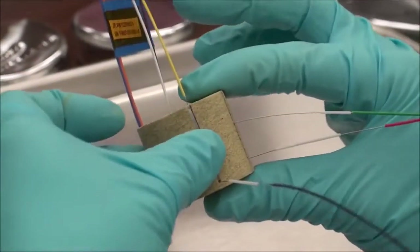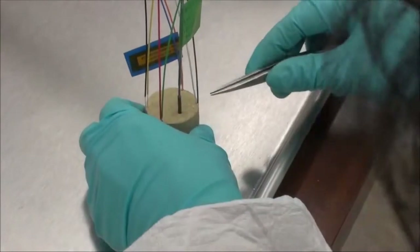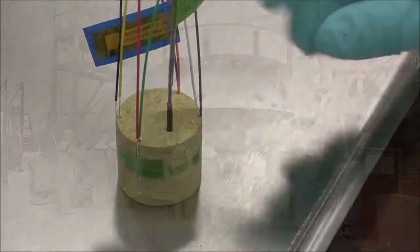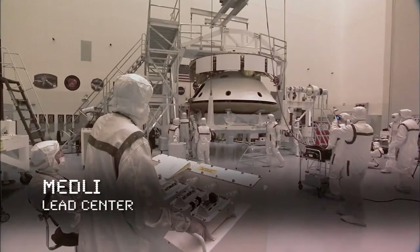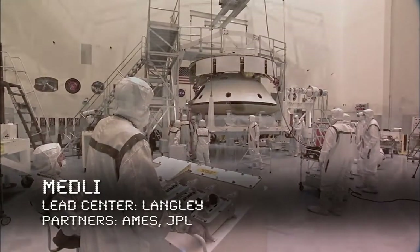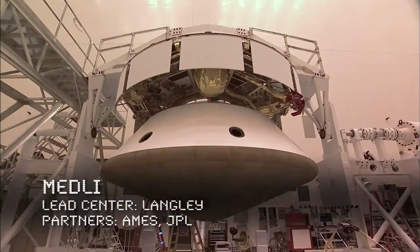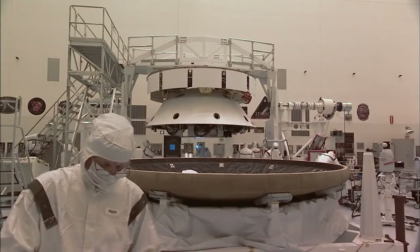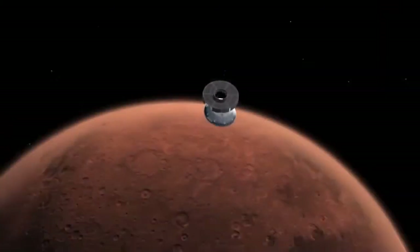Maturing materials and technology continues to be an objective of the TDM program. Sometimes that means putting instruments on the spacecraft of other NASA missions to further our collective knowledge. One project that does that is MEDLI — Mars Science Laboratory Entry, Descent, and Landing Instrumentation. MEDLI was an instrumentation suite embedded in and behind the heat shield of the Mars Science Laboratory.